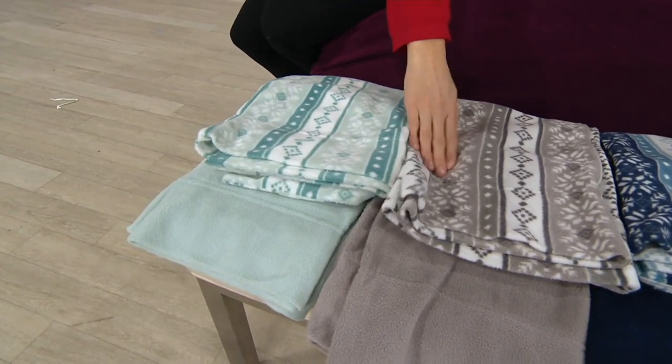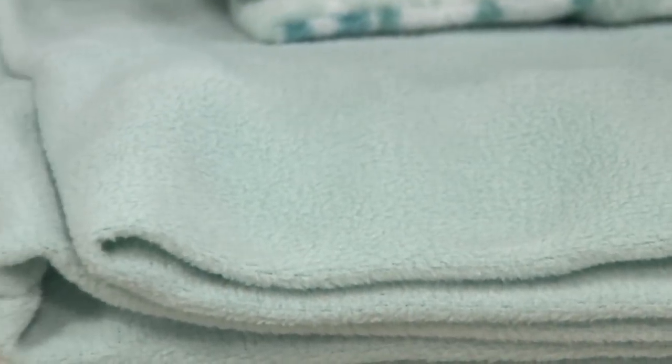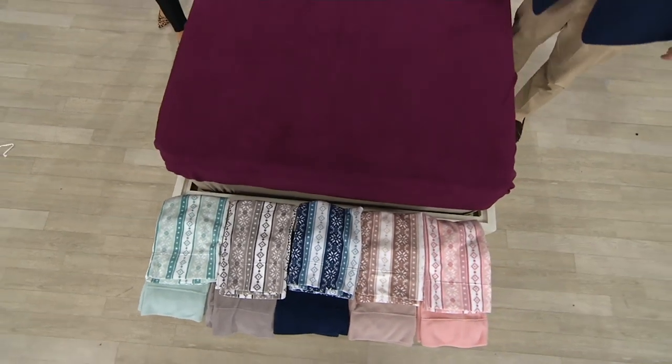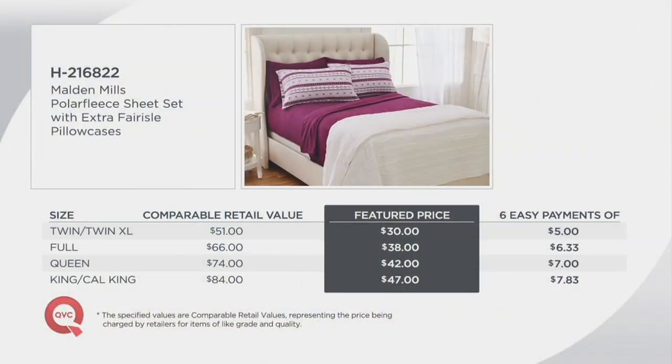This is very popular this morning, so I want you to get your size and color while it's available. We have six sizes: twin, twin extra large, full, queen, king, and California king — six colors, and none of it is over $47. For the twin and twin XL, the comparable retail value is $51; we have it for $30 on featured price, with six easy payments of $5. The easy pay does not go over $8 for any size.